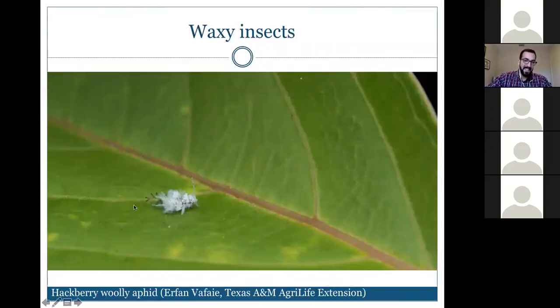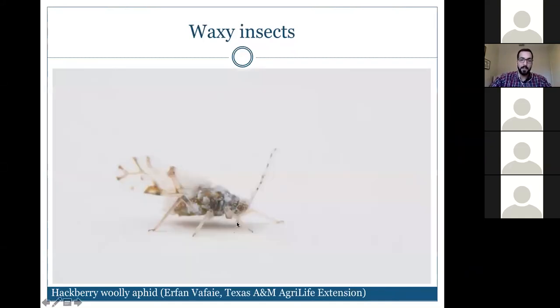Here is the hackberry woolly aphid — a few summers ago in Texas it felt like it was snowing in the middle of summer because of these little cotton-like pieces floating around. On closer inspection you can see the distinct proboscis coming from the bottom. Woolly aphids will move more than scale insects or mealybugs, and if winged they will take flight.